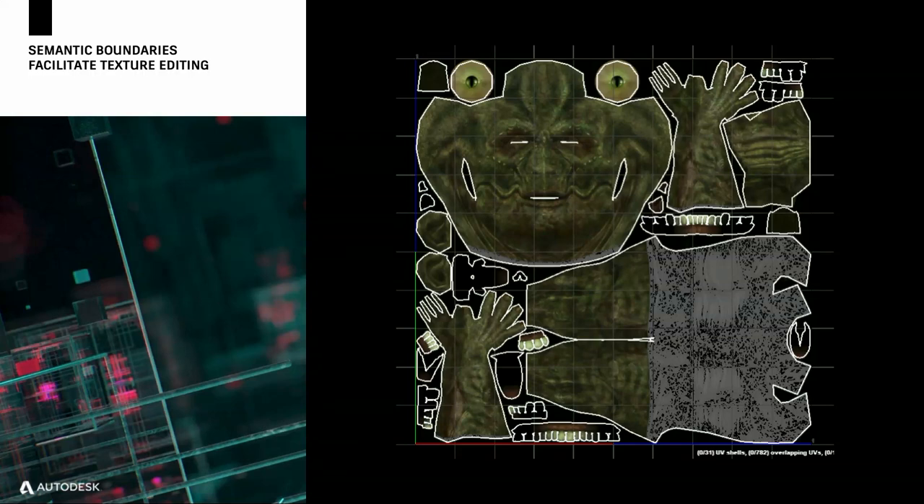In addition to geometric and optimization constraints, seams are also used to create semantic boundaries, because these UV maps are going to be used by a texture artist downstream in the pipeline. It's useful if they can identify the parts of the model easily — you can see there's a head shell, a torso, legs, arms, et cetera.